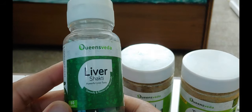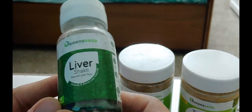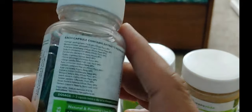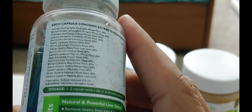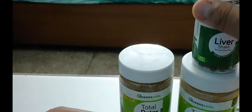The third item in the Liver Shakti Kit is the Liver Shakti — a powerful liver tonic to detoxify and revive the liver naturally. The first ingredient I can see is Kalmegh, and all the other ingredients are also Ayurvedic.